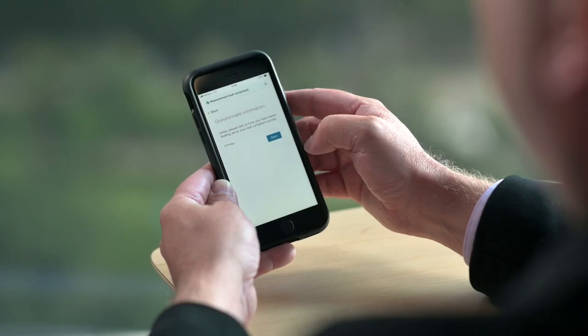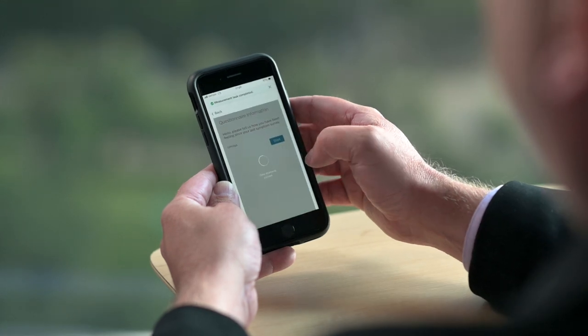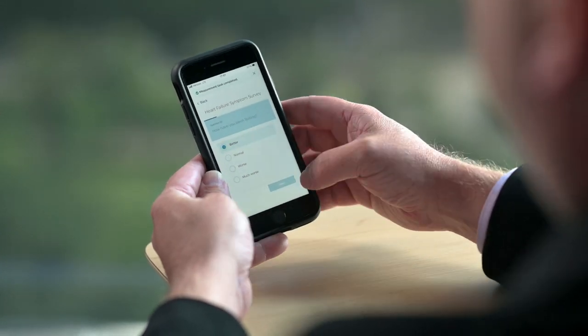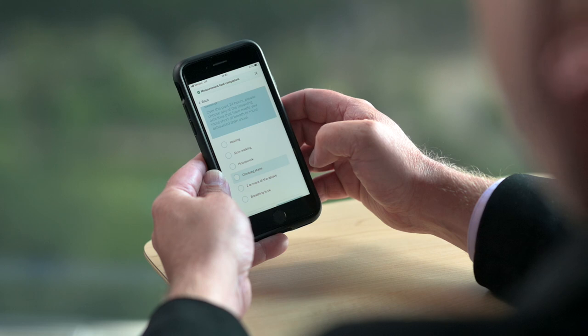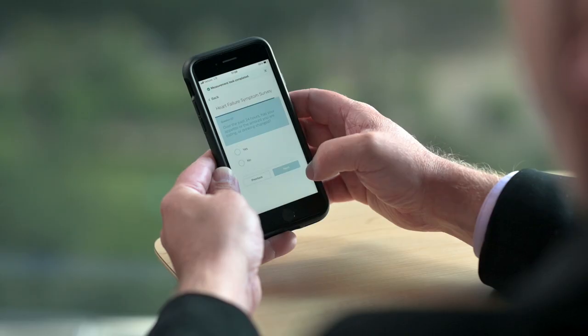We can also do a survey — here's a heart failure symptom survey. The participant clicks on the task to access the survey and is presented with a couple of questions based on their clinical state and what the clinical protocol and customer have set up. In this case: 'How are you feeling?' — I'm feeling better today. 'Over the past 24 hours, please choose any activities that have made you more short of breath or more exhausted than usual.' I'm still feeling pretty good, and the questions continue based on the clinical protocol.